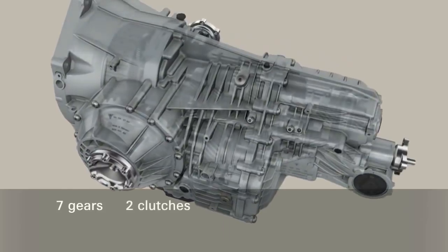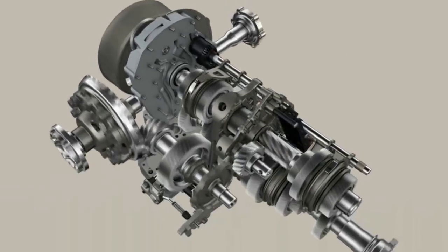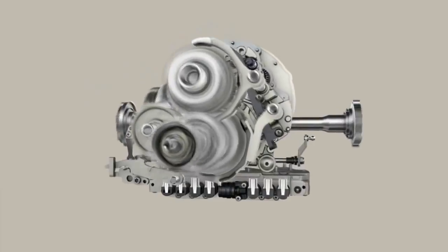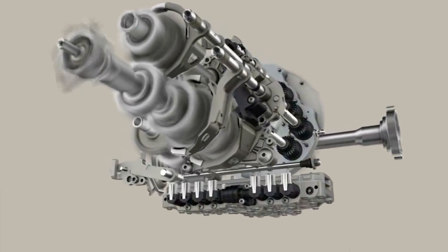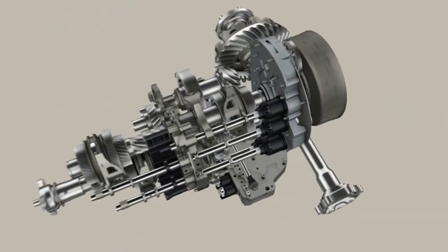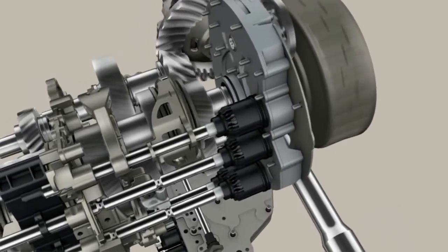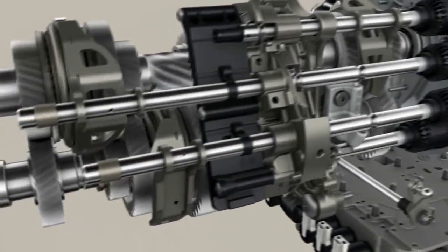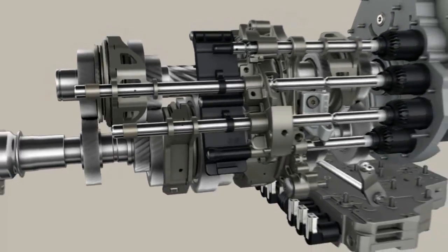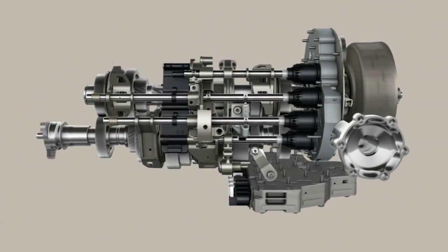The 7-speed dual-clutch transmission 7DT for sports cars. With seven gears on two sub-transmissions, the 7DT contributes to tremendous propulsion, causing straight amazement also among experienced sports car drivers. The formula for more sportiness is in the detail. We have perfected the interaction between the individual components. As a consequence, all-wheel-drive vehicles also benefit from the new performance range of this sporty transmission.